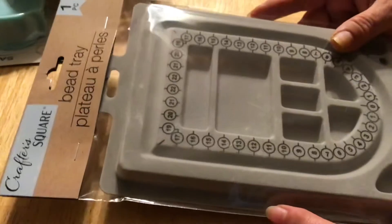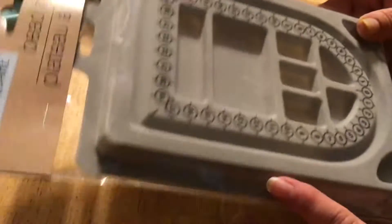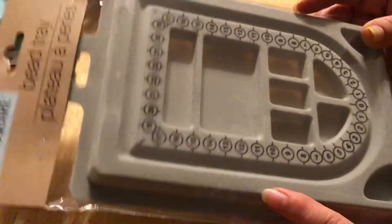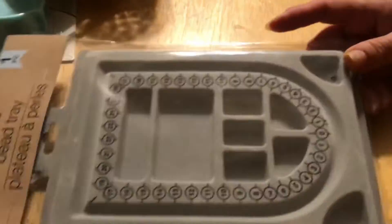I got this small bead tray. I've got a much larger, fancier one, but once I'm doing a small project, I'm going to do it in a small area. I got this one to come in handy. I've seen these before — I just grabbed one for that purpose.